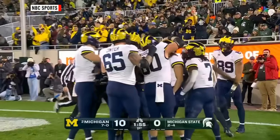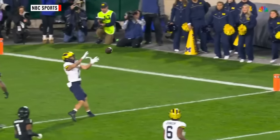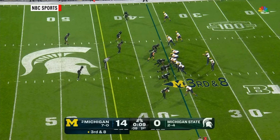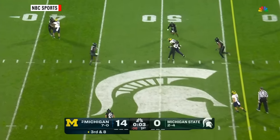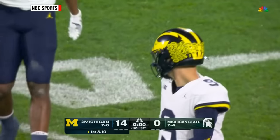Again, it's the scramble rule. This year Cornelius Johnson led the team with six receiving touchdowns. Full house here at Spartan Stadium. Here's McCarthy again — steps up in the pocket, McCarthy — perfectly delivered to Colston Loveland. A first down will take us to the end of the first quarter.